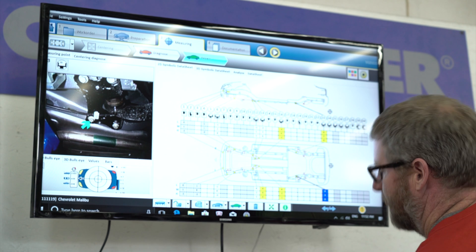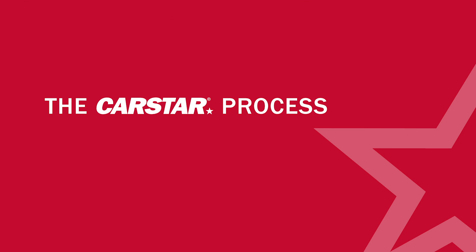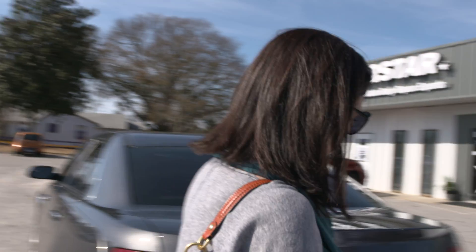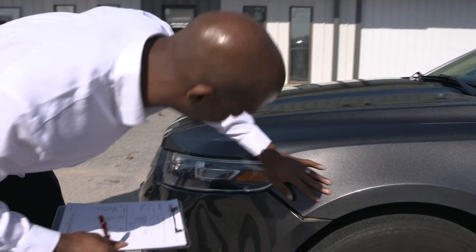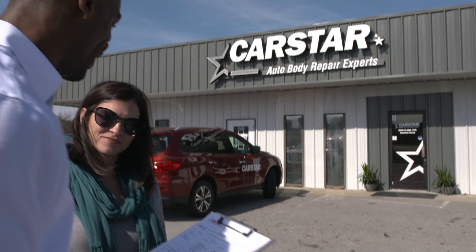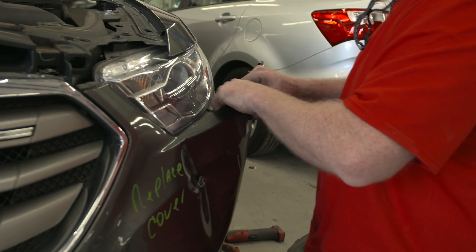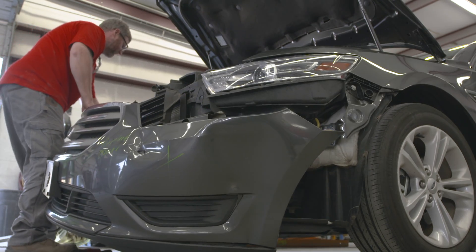We're always available to answer your questions. When you contact CarStar, we'll schedule an appointment for your free estimate. We review that estimate with your insurance carrier to ensure your vehicle is repaired to your coverage standards. Once you select CarStar for your repair, we pre-wash your vehicle and disassemble it to evaluate any additional repair needs. Then we develop a comprehensive plan, order your parts, and schedule your repair.